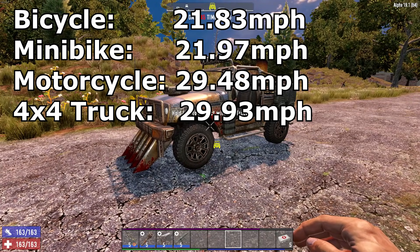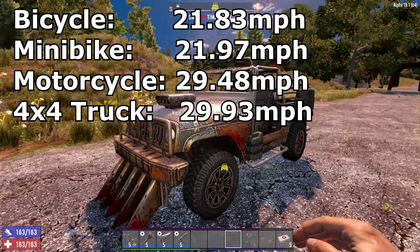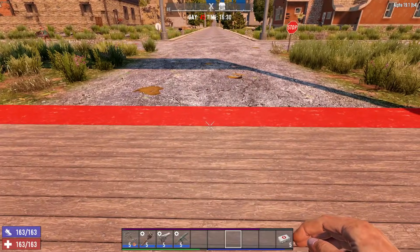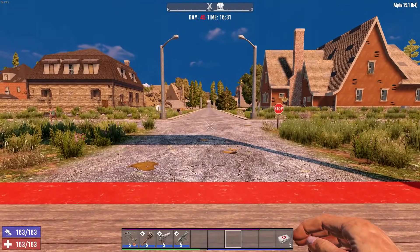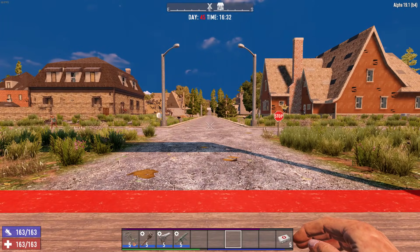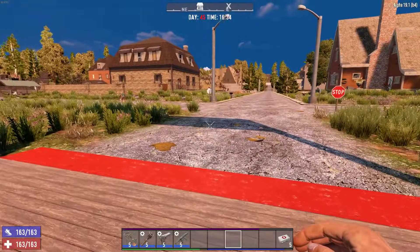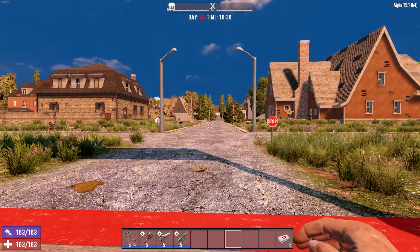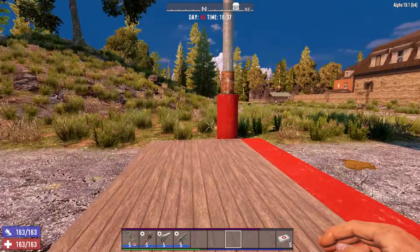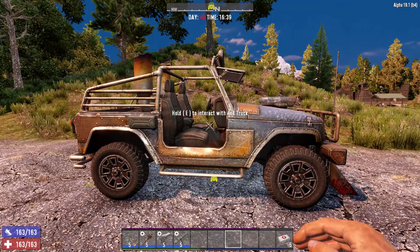The ranking is clearly four by four, motorcycle, minibike, and bicycle. I'm not going to test the gyrocopter because it wouldn't be a fair ground speed comparison. I thought about it, but if you start the gyrocopter you have to drive a little ways to get it airborne, and nobody drives it on the ground. This is a ground speed test for all the vehicles, and once you're far enough in you're airborne anyway, so there's no way to get an accurate ground speed comparison.